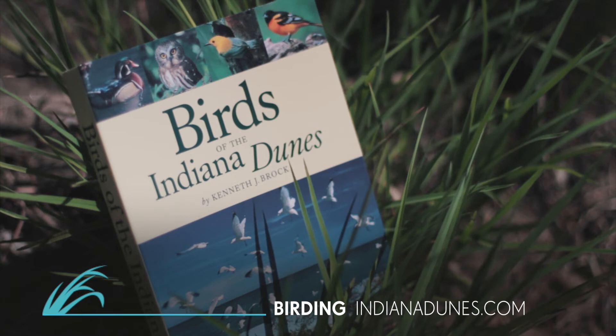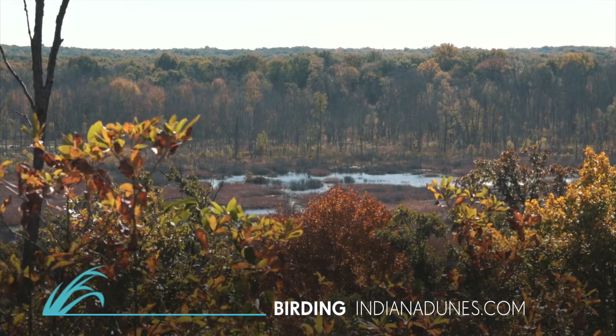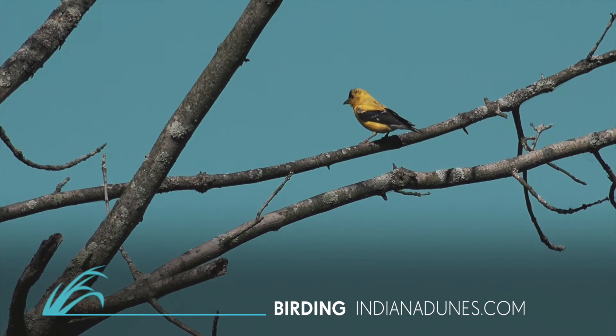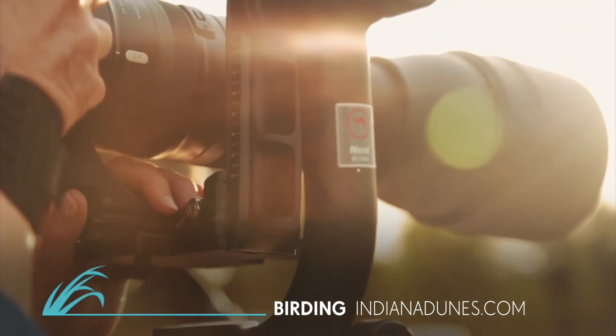Noted bird expert Ken Brock has authored the area's definitive guide to birding. The dunes area is a birding treasure. The state park, the dunes, and the great marsh are really spectacular places for birds. I do know a lot of people that come from miles away and enjoy it.